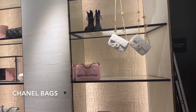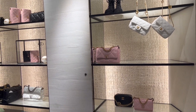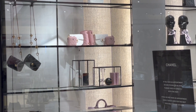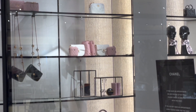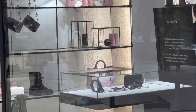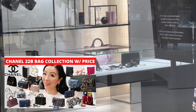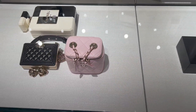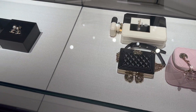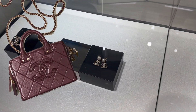Chanel's fall/winter pre-collection, also known as 22B, has released not too long ago and I wanted to check out more new bags from the 22B collection. I have a dedicated video sharing tons of new bags from the 22B collection with all price details — I'll link that down below. I also asked about a couple of bags I was interested in, like the super cute mini vanity case.